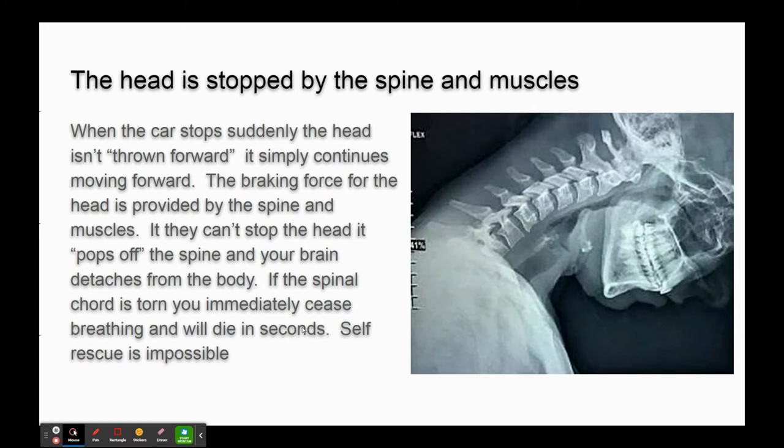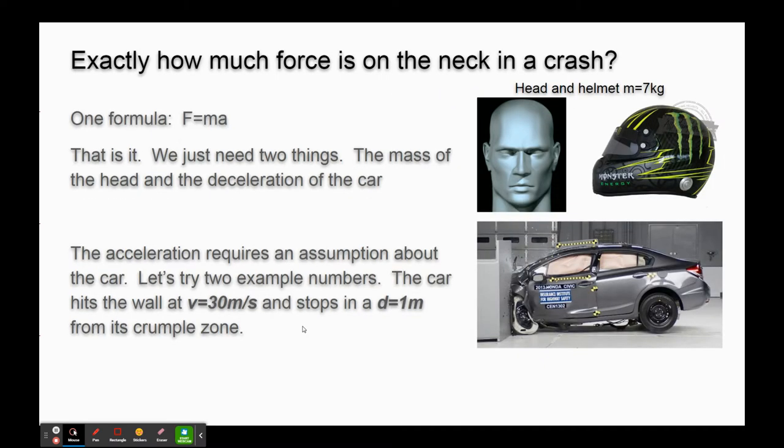It's unfortunate that in some cases, if they'd gotten to people quicker, they might have been able to stabilize them. So let's work out exactly how much force is on the neck in a crash. There's only one formula we need: F equals MA. We just need two things - what is it we're trying to stop? We're trying to stop the head with a helmet on it. A quick Google search tells us a male head is about five kilograms and a helmet comes in between one to two kilograms. So I've got about seven kilograms for the head.